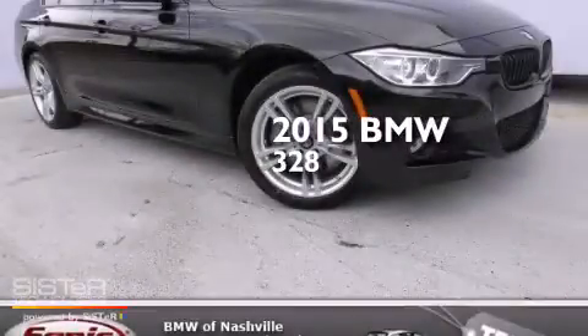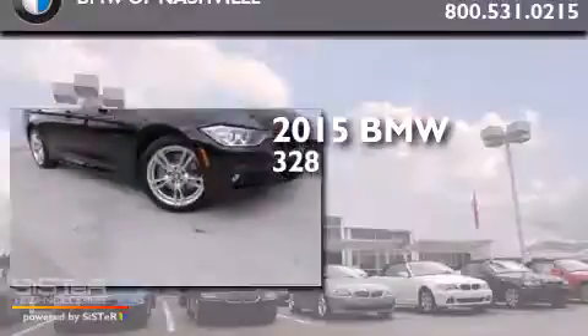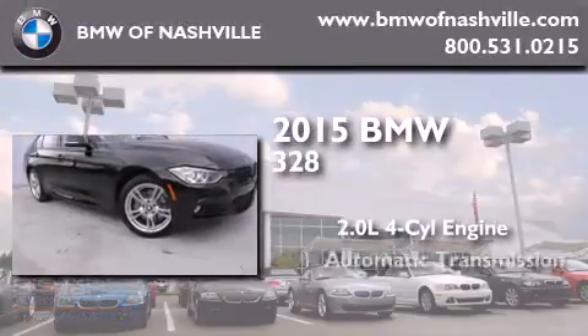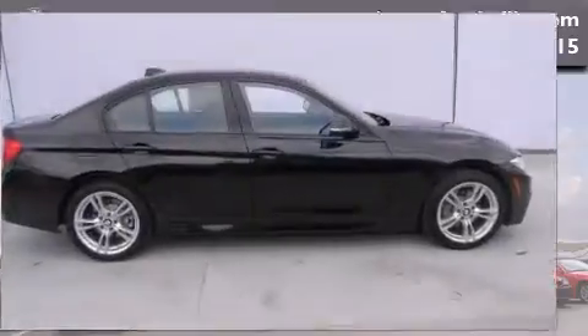This is a brand new 2015 BMW 328. It has a 2.0-liter four-cylinder engine, an automatic transmission, and all-wheel drive.